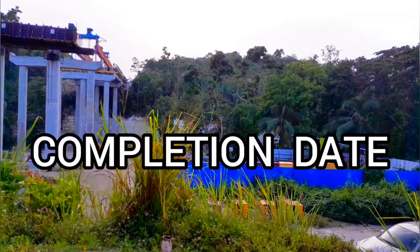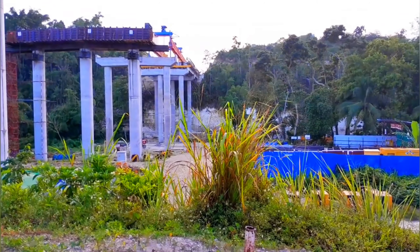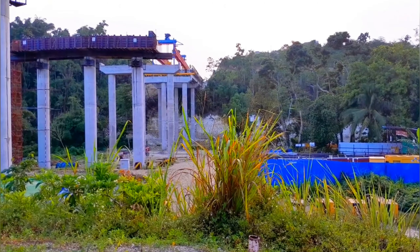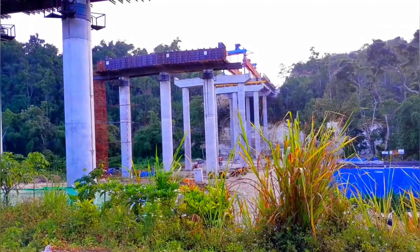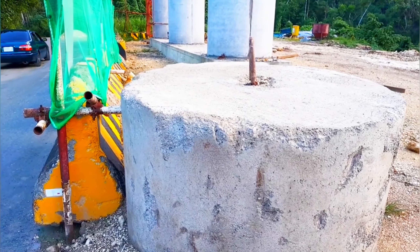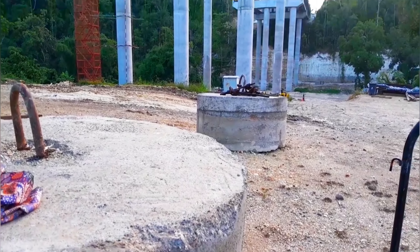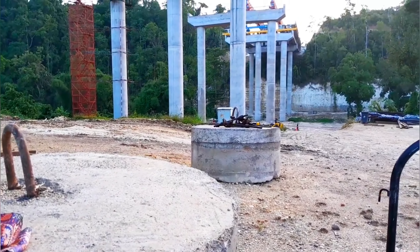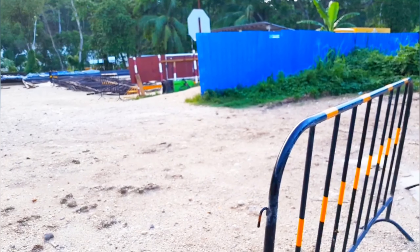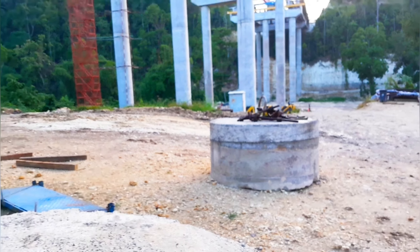Number three: completion date. The Montego Bay bypass project is currently slated to be completed in March 2028. I say 'currently' because it was originally slated for completion earlier — delays have already occurred due to COVID, as initially they said it would take 36 months. So more than likely this date is also subject to change. What's your prediction — will it be sooner or later?